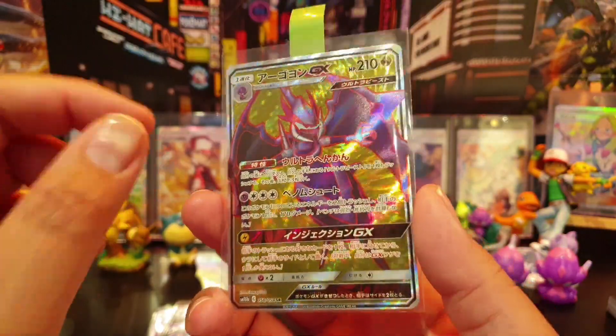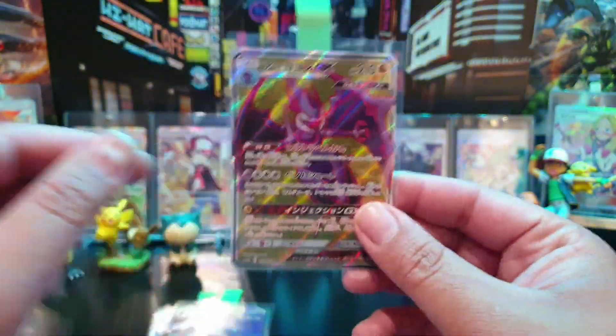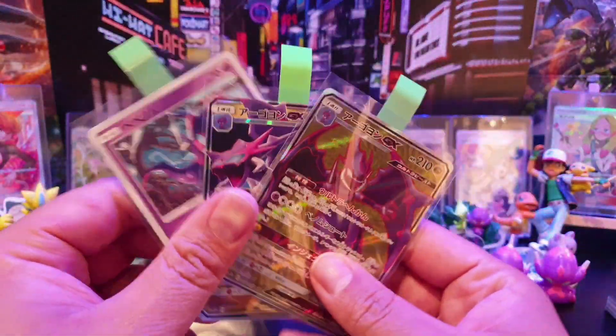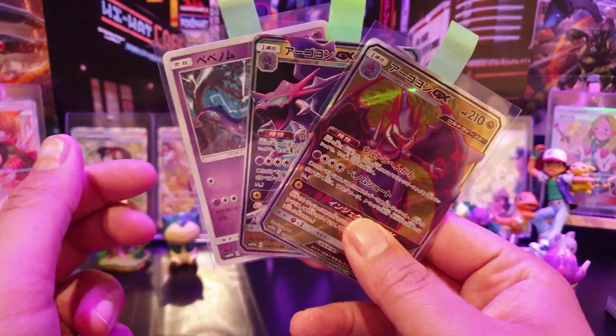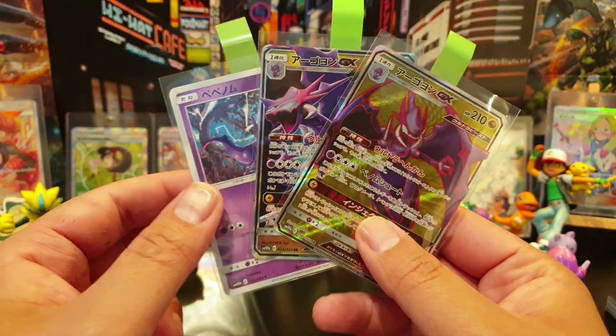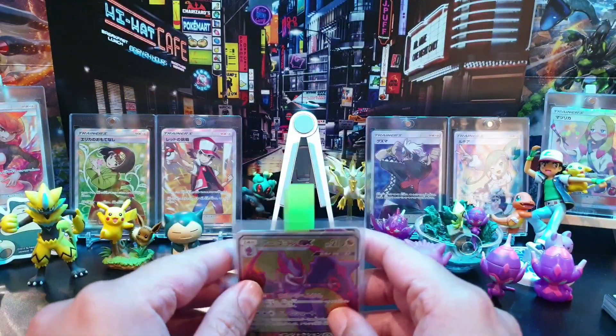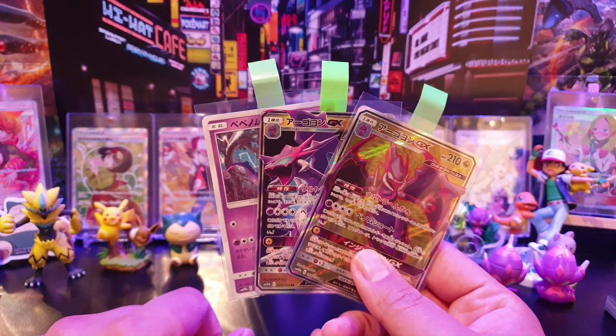I got another one for my folder and a full art Naganadel from SM10b. You'll know I've already got one of these from my last mail video, but getting these for such a steal — it was a deal I could not give up on.